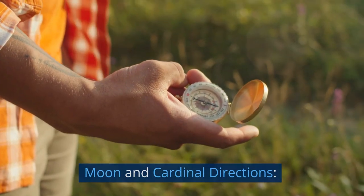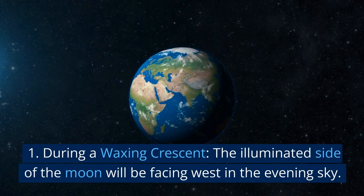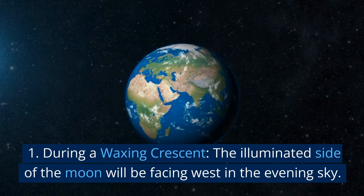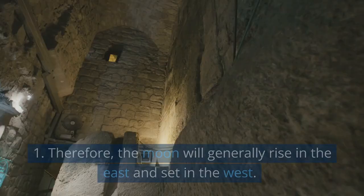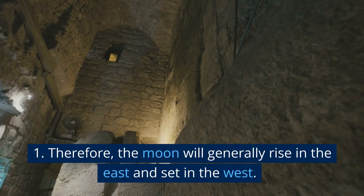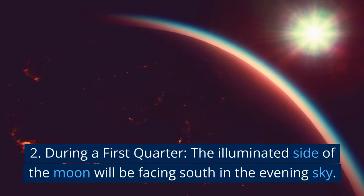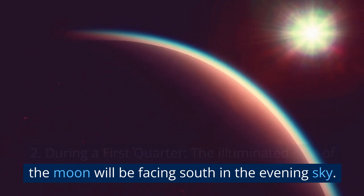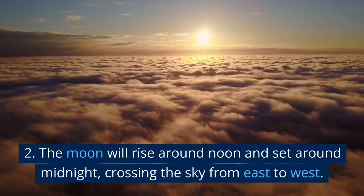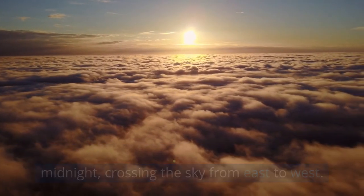Moon and Cardinal Directions — Northern Hemisphere. During a waxing crescent, the illuminated side of the moon will be facing west in the evening sky; the moon will generally rise in the east and set in the west. During a first quarter, the illuminated side of the moon will be facing south in the evening sky; the moon will rise around noon and set around midnight, crossing the sky from east to west.